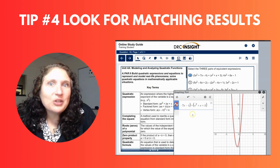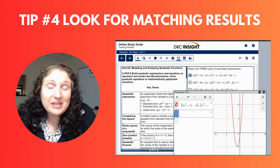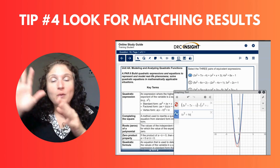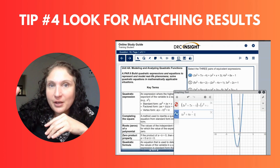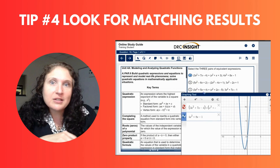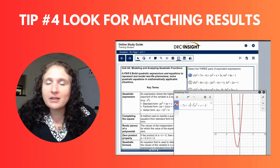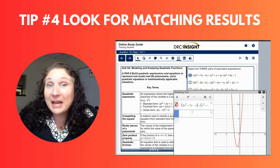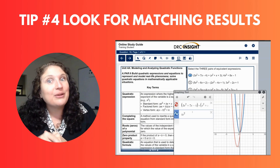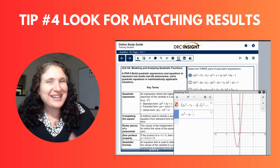Tip number four is to look for matching results. Whether you're typing in two expressions or two functions and looking for which answer choice matches the overlap, or if it's an irrational number and you're typing it into the graphing tool or the scientific calculator and comparing the decimal equivalents — if it matches, it's probably the right answer.